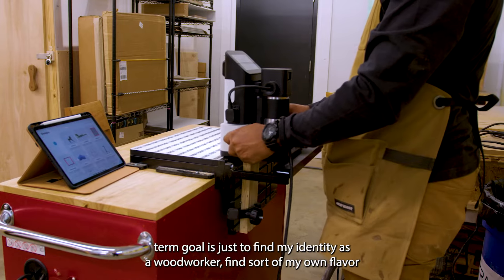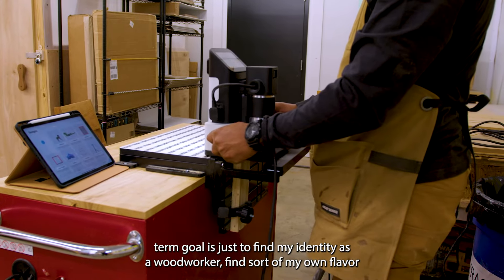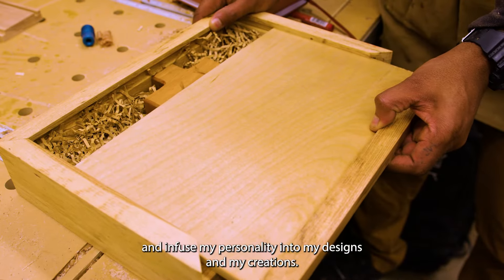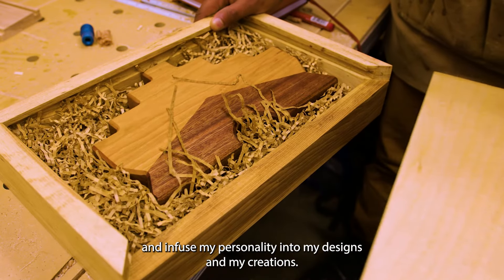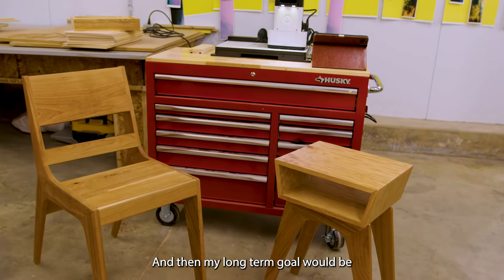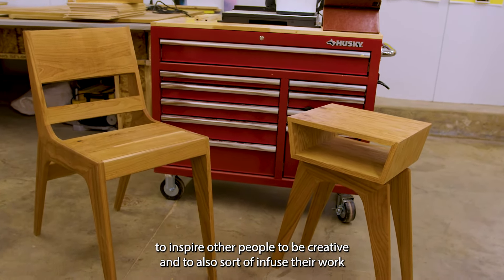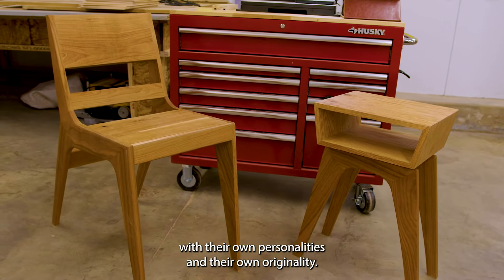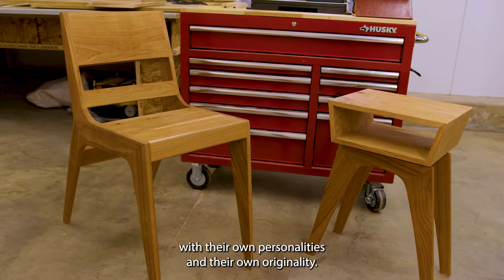My main short-term goal is just to find my identity as a woodworker, find sort of my own flavor, and infuse my personality into my designs and my creations. And then my long-term goal would be to inspire other people to be creative and to also sort of infuse their work with their own personalities and their own originality.